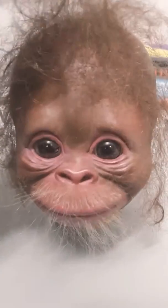Hey guys, really quickly I just want to show you a work in progress of this baby monkey that I'm doing. This is the first monkey I've ever attempted, so let me know what you think in the comment section down below. I'm currently working on his hair.